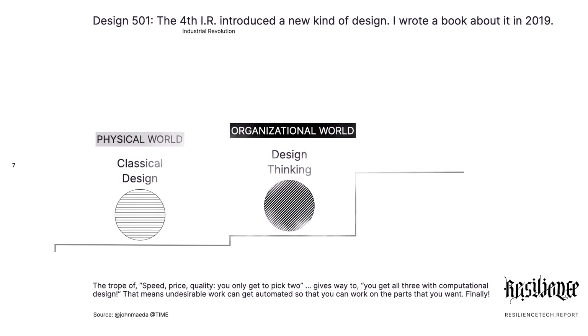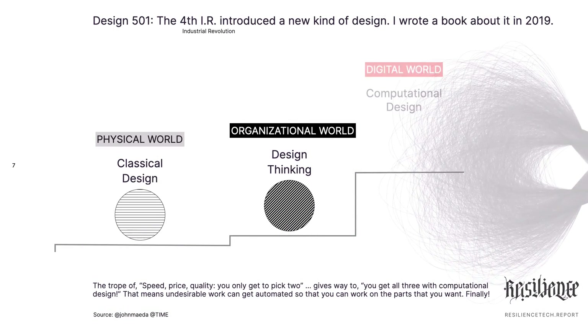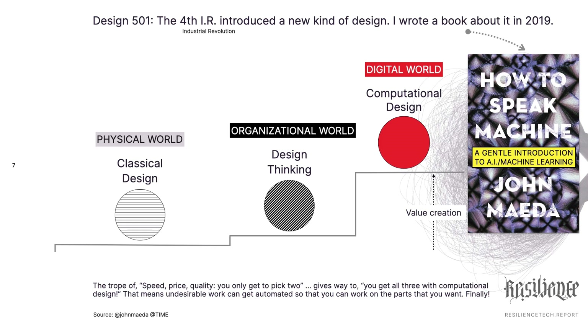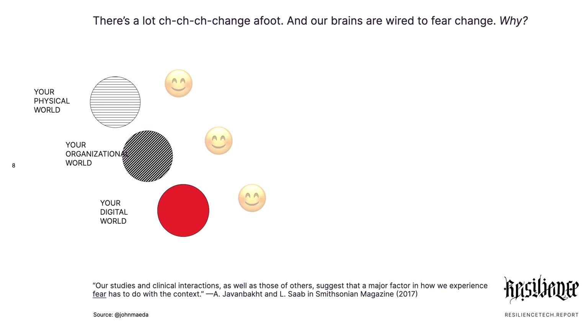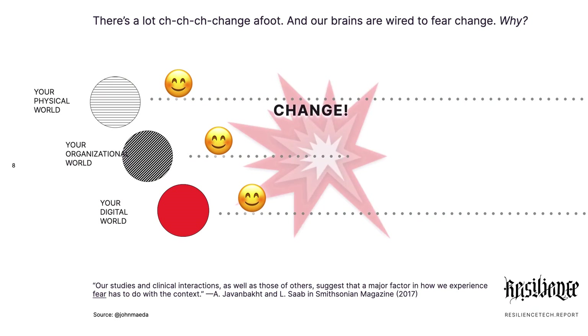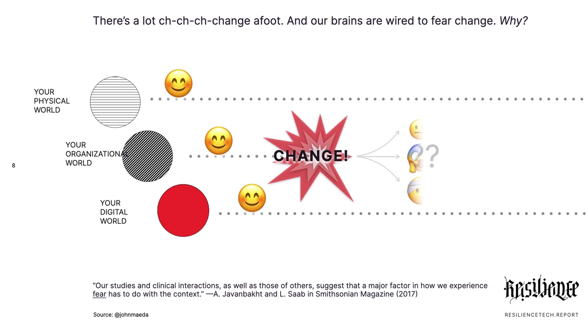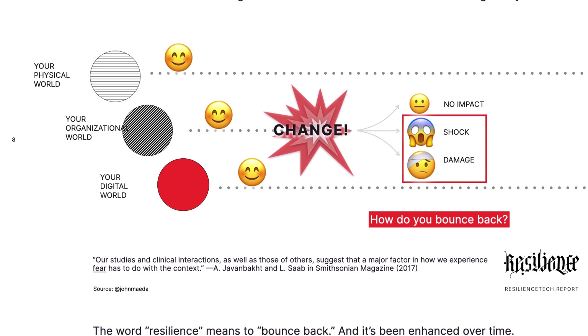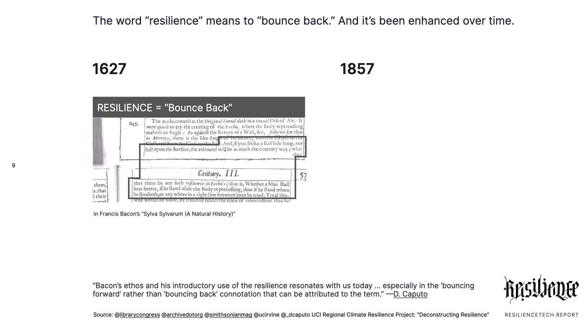There are three kinds of design: classical design, design thinking, and computational design. I wrote a book on it because people asked me what it was. I described it as the change happening to organizations — businesses in particular, and governments — and digital. It's requiring us to bounce back from change that's constantly pummeling us.